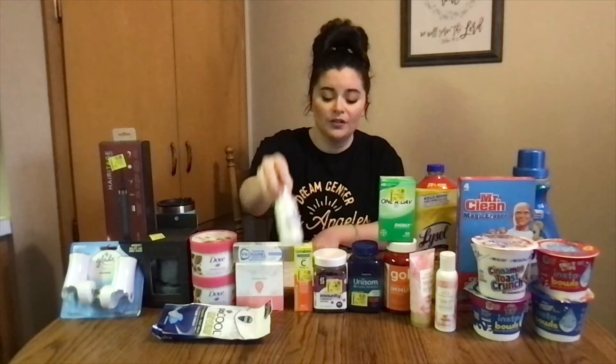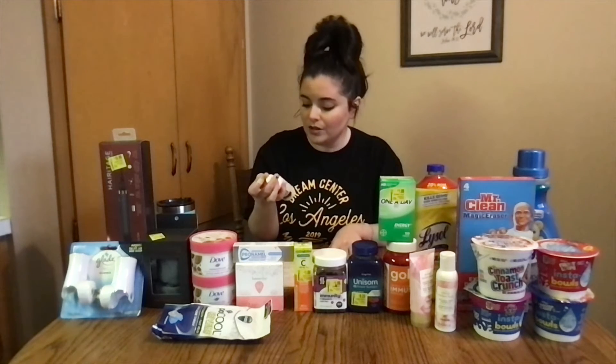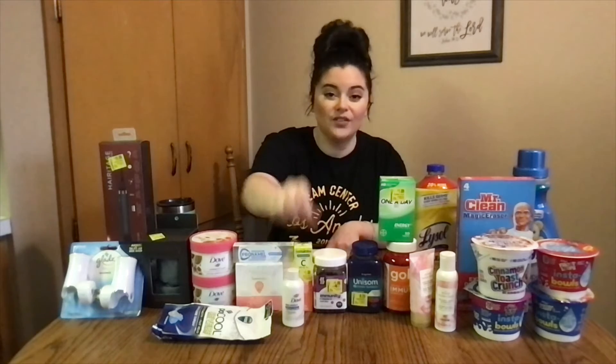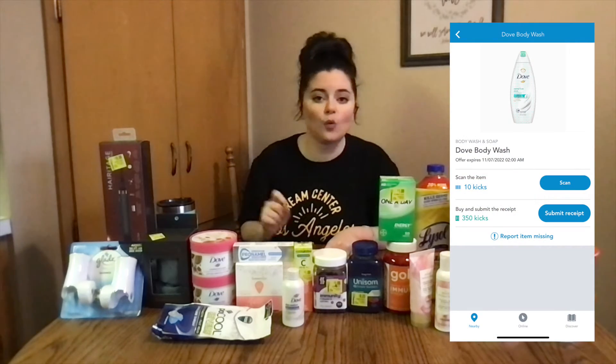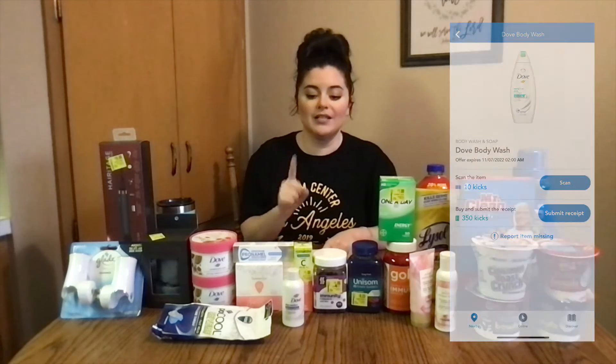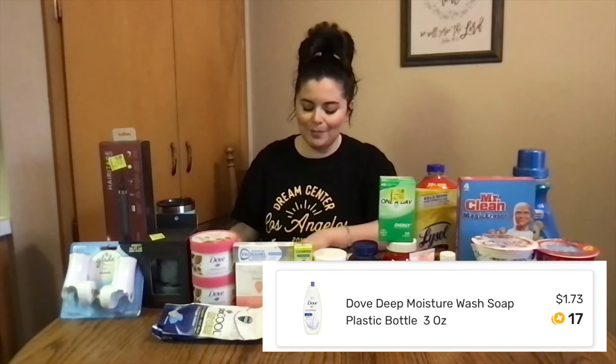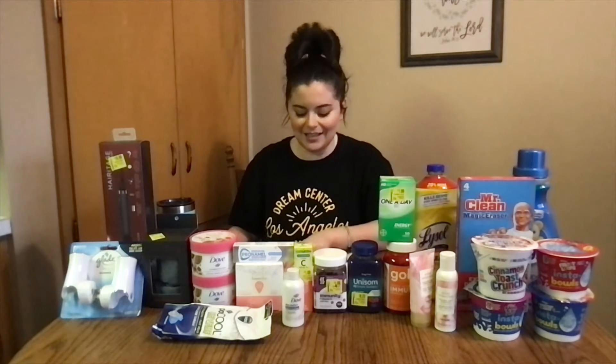Same with this Dove. It was $1.73. I had 350 kicks, which is $1.40. It does apply to the travel size, so that one is 33 cents. Fetch Rewards gave me 17 cents back, making it just 16 cents.